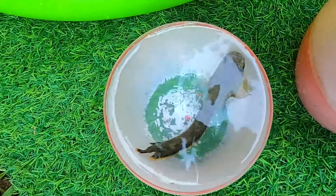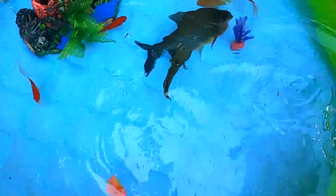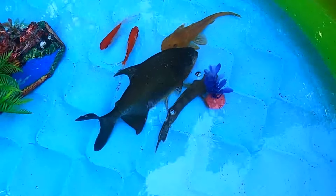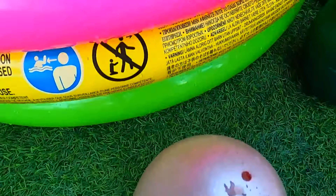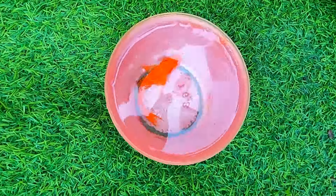Look at this, it is a jaguar-cichlid fish. Look at this, it is a comic fish.